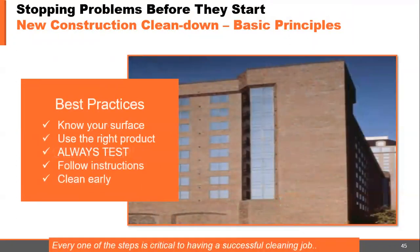Best practices: know your surface — if you don't know, find out. Use the right product. Always test. Follow instructions on both the label and the data sheet, and clean as early as possible. Every one of these steps is critical to having a successful cleaning job.